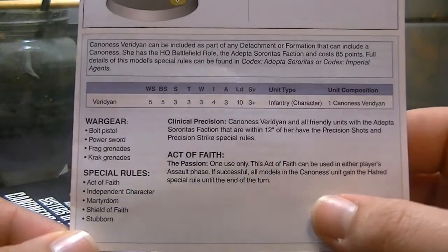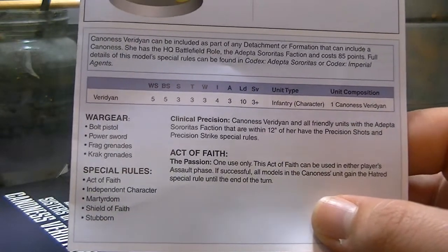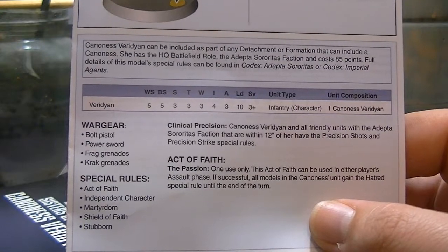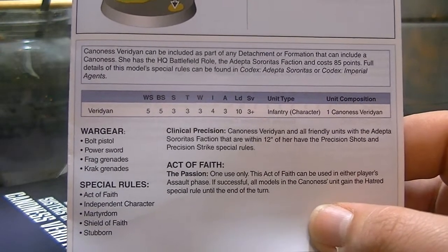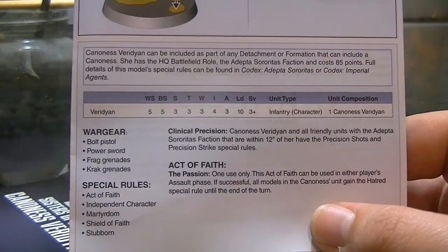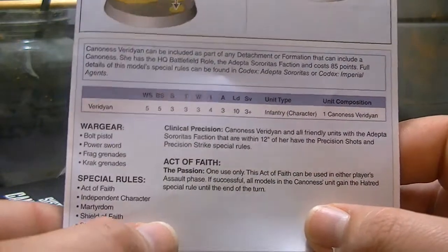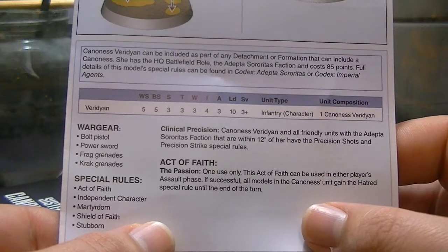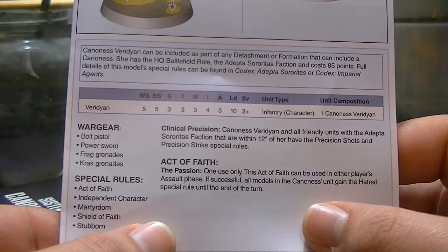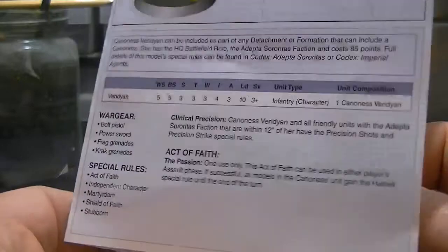Not sure what any of those do — I'm sure they'll be in the Imperial Agents Codex. Two more special rules: Clinical Precision — Canoness Viridian and all friendly Adepta Sororitas units within 12 inches of her have the Precise Shots and Precision Strike special rules. That's pretty cool. And Act of Faith — The Passion. One use only. Act of Faith can be used in either player's Assault phase. If successful, the Canoness unit gains the Hatred special rule.